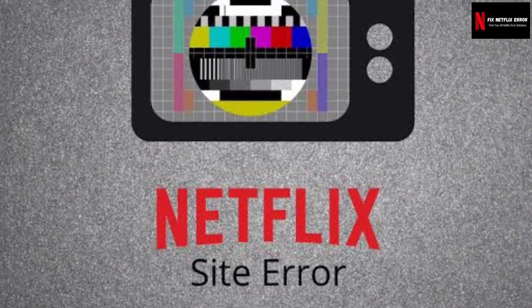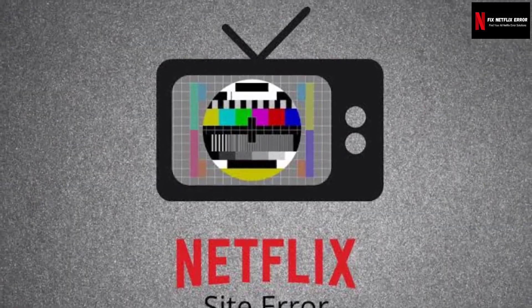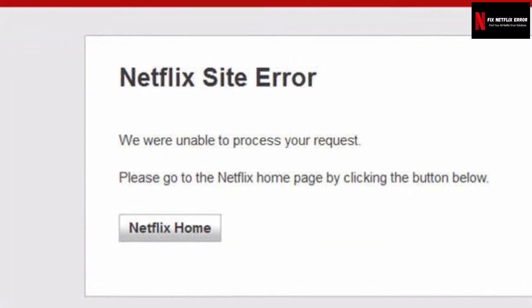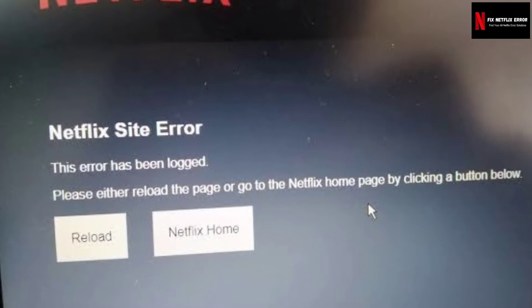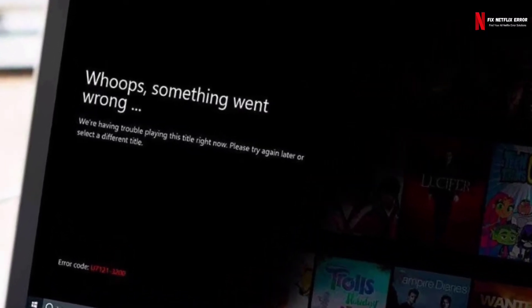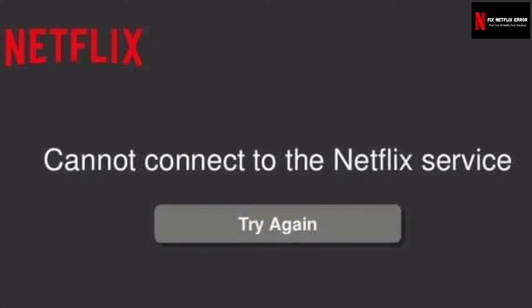Netflix site error almost occurs on all Netflix users once in their whole subscription. This error appears when a window pops up on your streaming device saying 'Netflix site error — we were unable to process your request, please go to the Netflix homepage by clicking the button below.' According to Netflix's official website, it typically points to information stored on your browser that needs to be refreshed, or to a network connectivity issue.